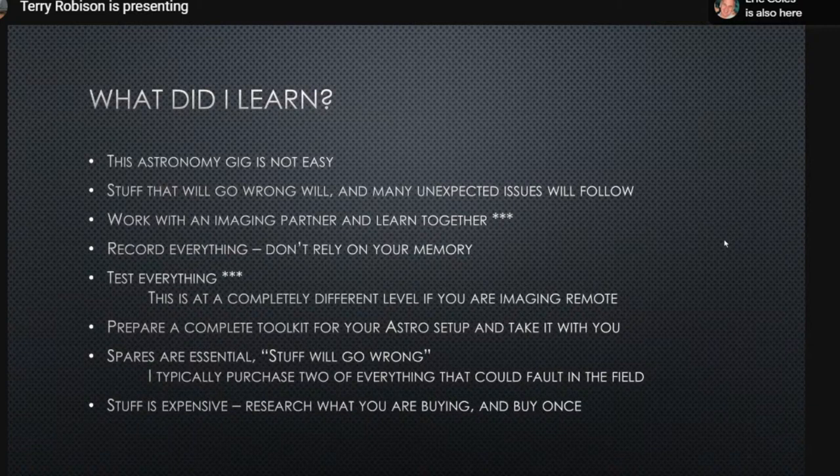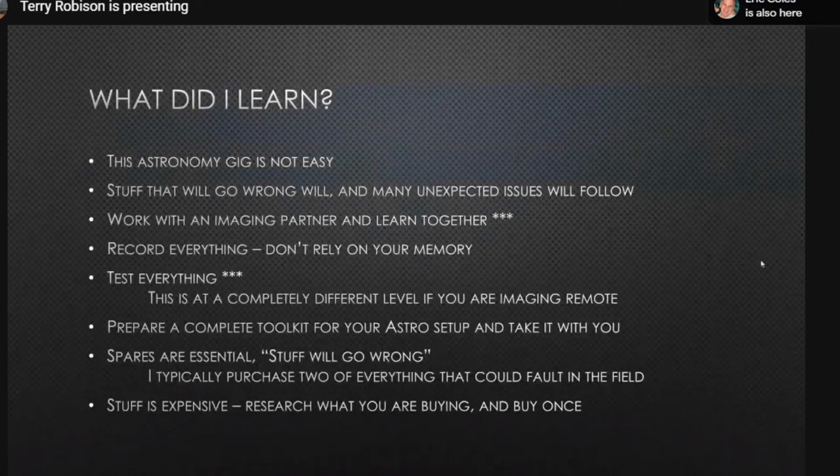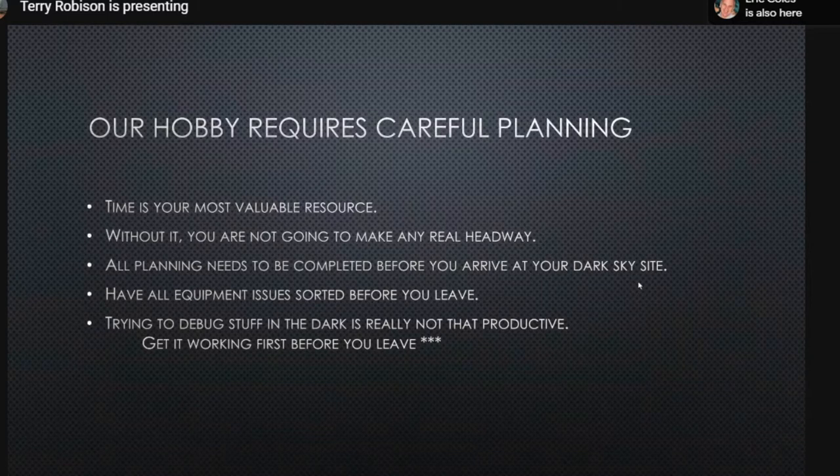Things are very expensive in this hobby, so do your research, chat to people, find out what you're buying, and only buy it once. The most valuable thing you have is time, and you don't have enough of it. All your planning needs to be completed before you venture out. You don't want to be thinking on the fly in the dark — have all your equipment issues sorted before you leave.